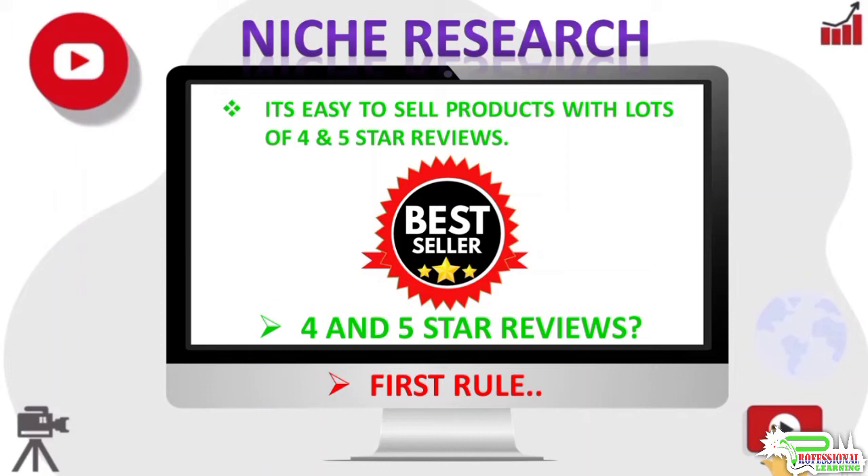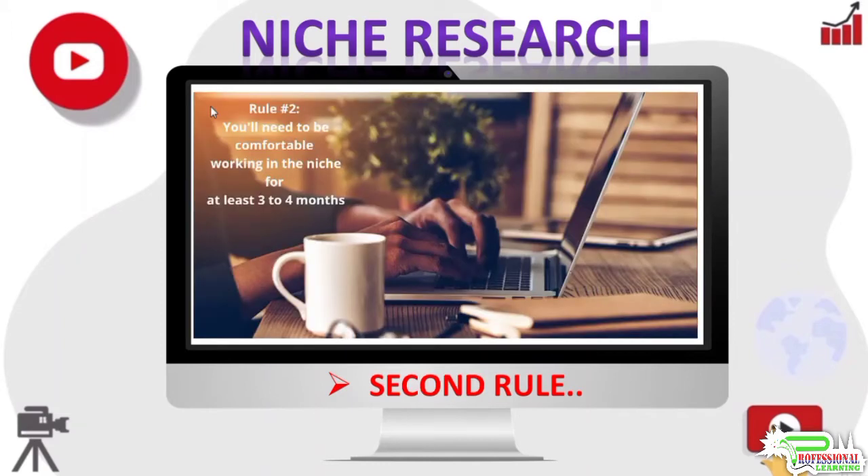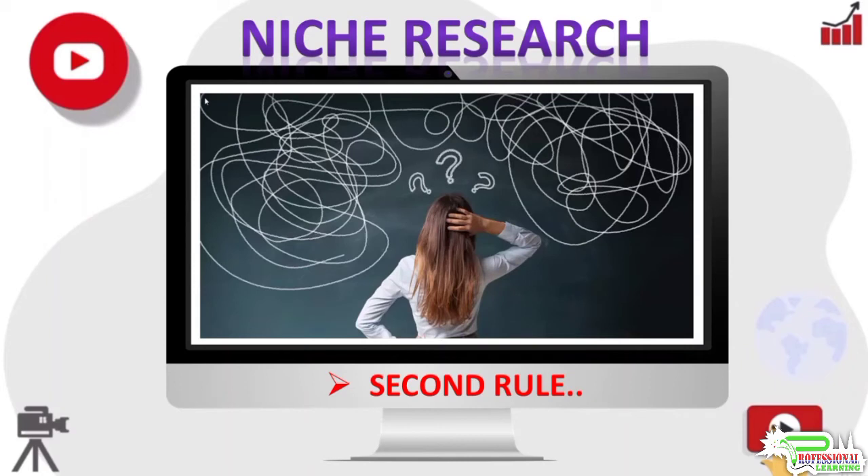Rule number two: you should be comfortable working in the niche for at least three to four months. You do not have to be an expert in a niche or be very passionate about it — while expertise and passion would definitely help, they are not necessary. It is all right if you are just comfortable working in the niche for three to four months, which is how long it would take to build a 50 to 100 page site and start generating a steady income from it. Do not worry if you do not know much about the niche at this stage — you can always research and learn all that you need to create a website in any niche.